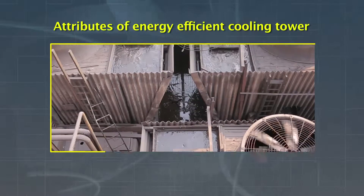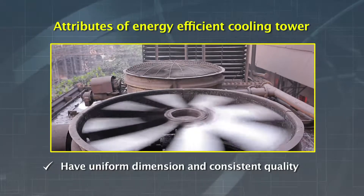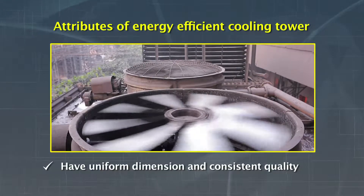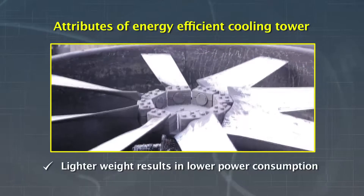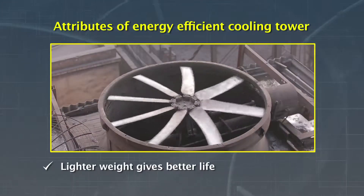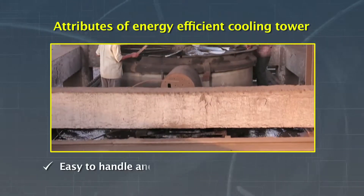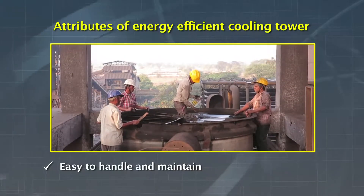The advantages of using FRP fans are: the FRP fans have uniform dimensions and consistent quality; the light weight of the fans results in lower power consumption; the reduced overall weight of the fan extends the life of the mechanical drive system; and the fans have ease in handling and maintenance.